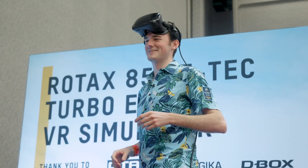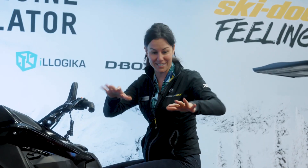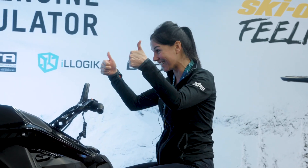That was awesome. That was so cool. I'm still shaking. It's amazing. It's actually very close to doing it for real.